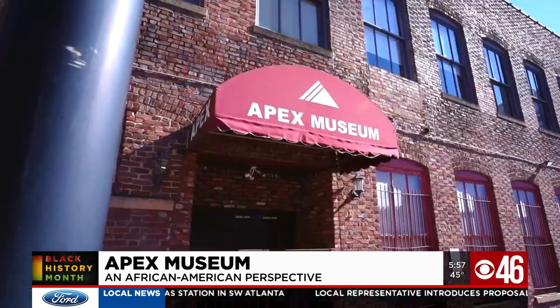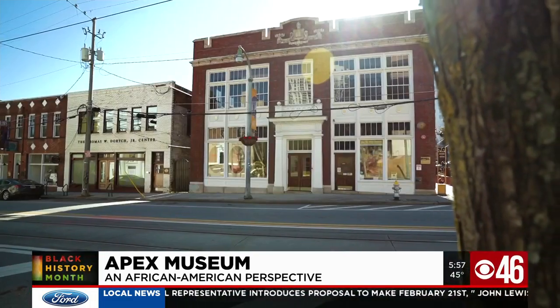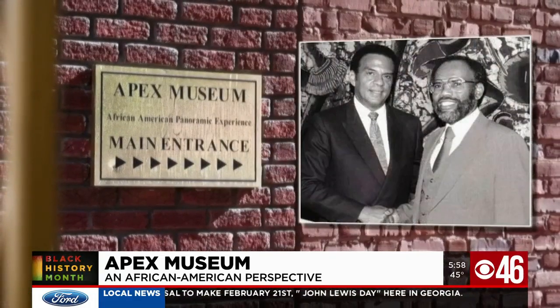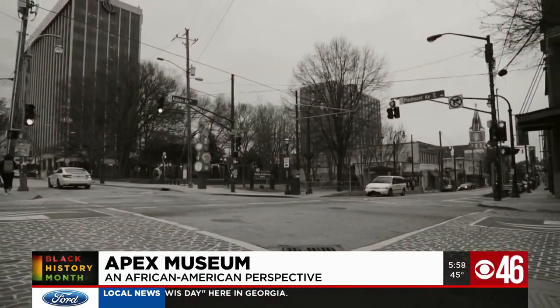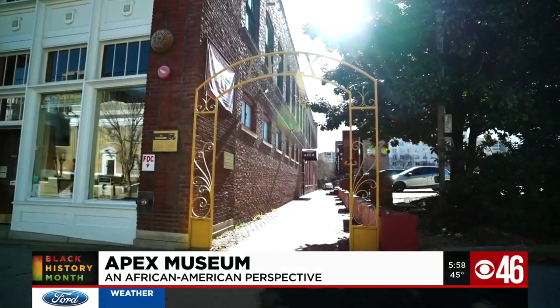The African-American Panoramic Experience, or Apex Museum, is an important resource devoted to African-American history. Founded by Dan Moore Sr., it's shared its vision since 1978 from its location on historic Auburn Avenue. Its mission is to interpret and present history from an African-American perspective.